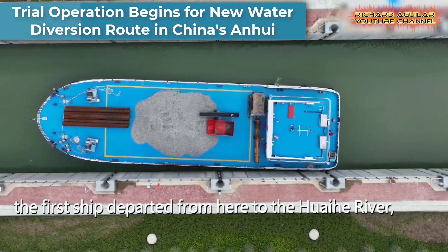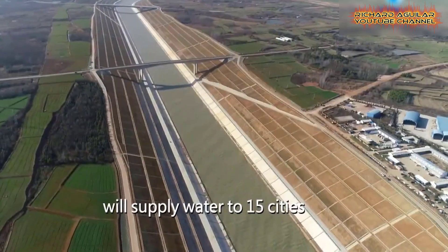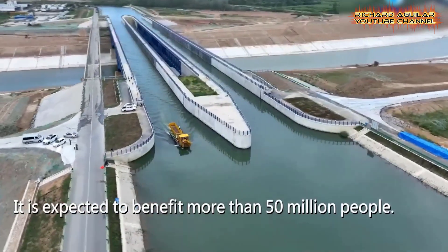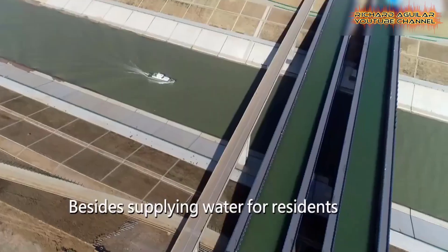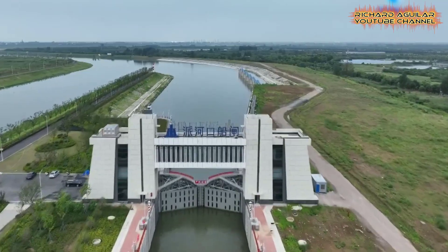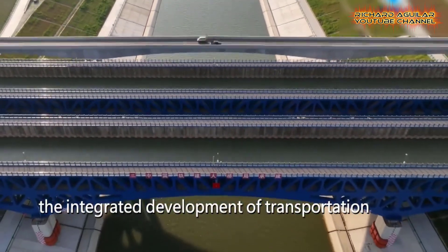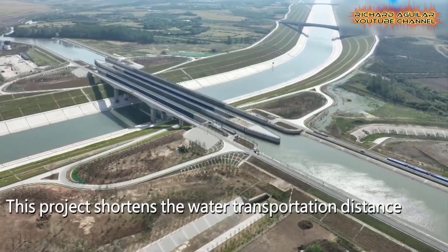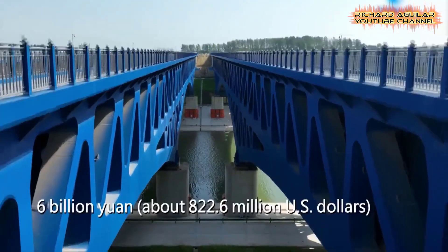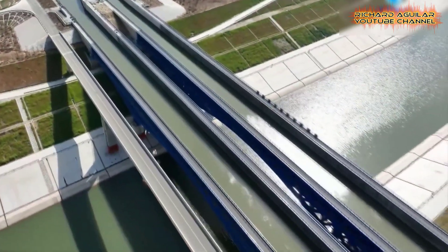A pivotal segment of a vast water diversion endeavor has commenced trial operations in the eastern province of Anhui, China. This ambitious project focuses on redirecting water from the Yangtze River, the country's longest river, to the Huaihe River. The project initiators are testing and refining the intricate mechanisms that facilitate the efficient flow of water, ensuring its successful integration into the existing water infrastructure.